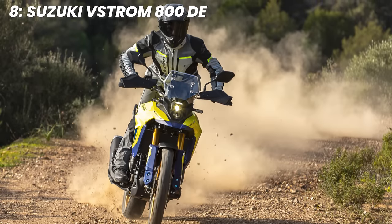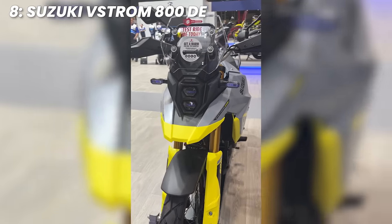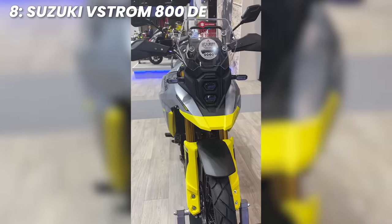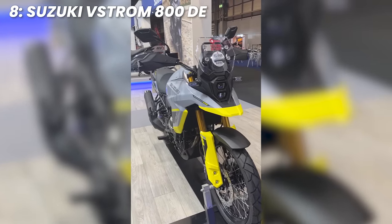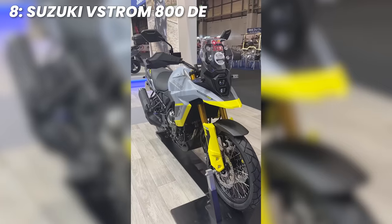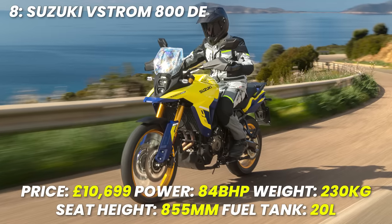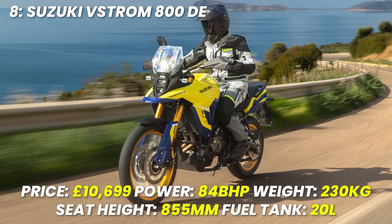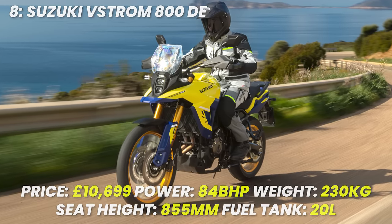In my mind it could just be a little bit better than the Transalp, even if it is a gram more expensive at £10,699. You do also get a quick shifter and Suzuki's intelligent ride system, though with a 20-litre tank, it is a little weighty at 230 kilograms. Spec recap: price £10,699, power 84 brake horsepower, weight 230 kilograms, seat height 855 millimetres, tank size 20 litres.